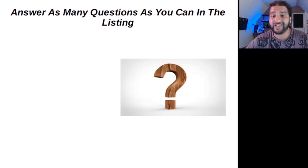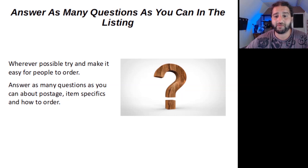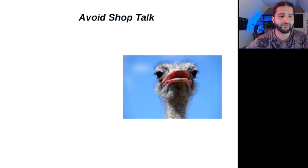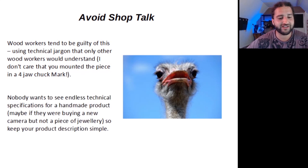Answer as many questions as you can in the listing. Wherever possible, try to make it easy for people to order. Answer as many questions as you can about postage, item specifics, and how to order — basically, anticipate what questions people will have about the product and answer them. The next tip: avoid shop talk. Woodworkers tend to be particularly guilty of this, using technical jargon that only other woodworkers would understand. Nobody wants to see endless technical specifications for a handmade product. Keep your product descriptions simple.